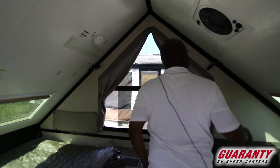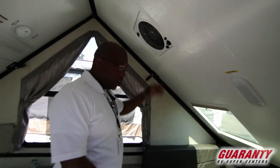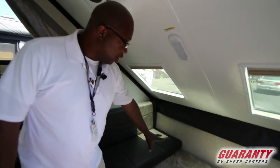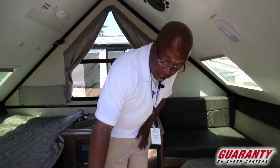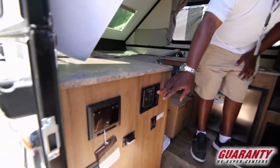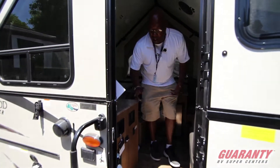You have a fantastic fan that will create a nice little breeze in here. You also have another dinette or bed. This is an awesome little trailer. Right here you have a heater, and you also have a stereo with Bluetooth and all the good stuff.